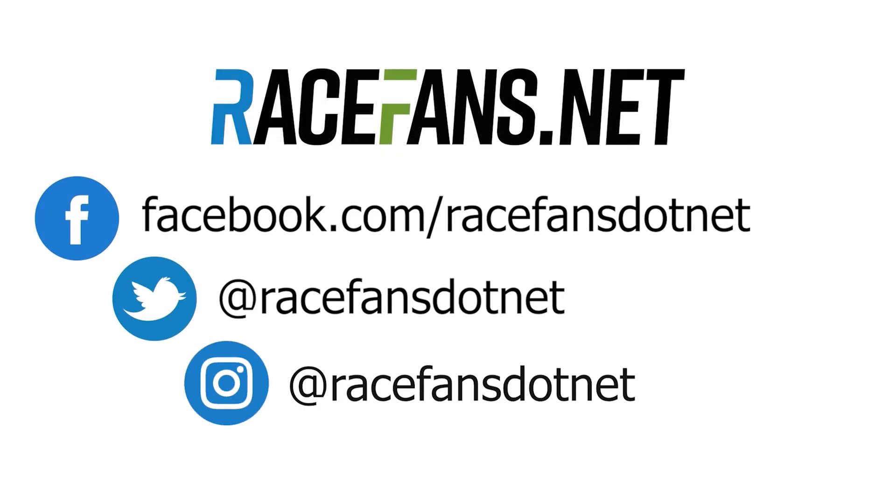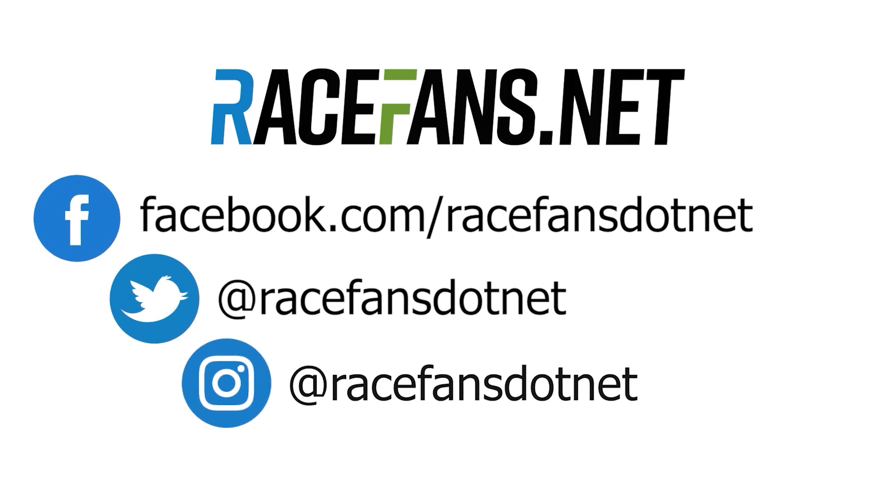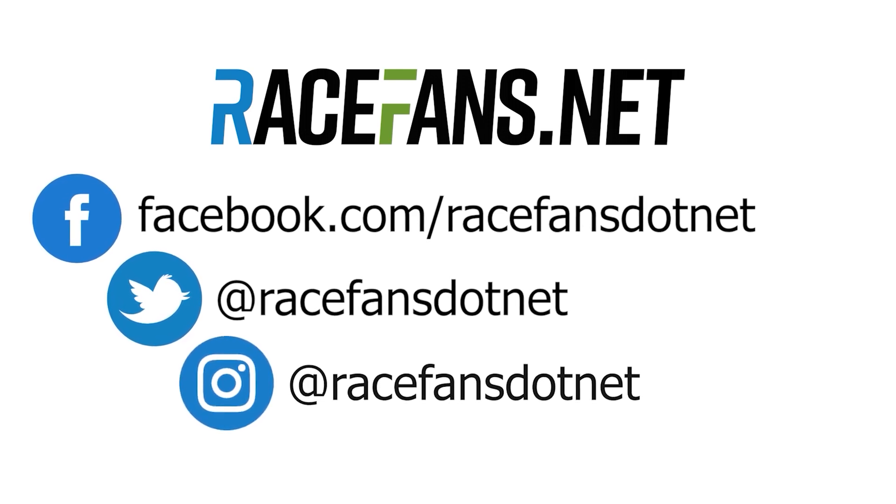Thanks very much for watching. Hit subscribe now so you don't miss the next Race Fans Formula One video. And for more F1 news, features and pictures, make sure you're following racefans.net on Twitter, Facebook and Instagram.